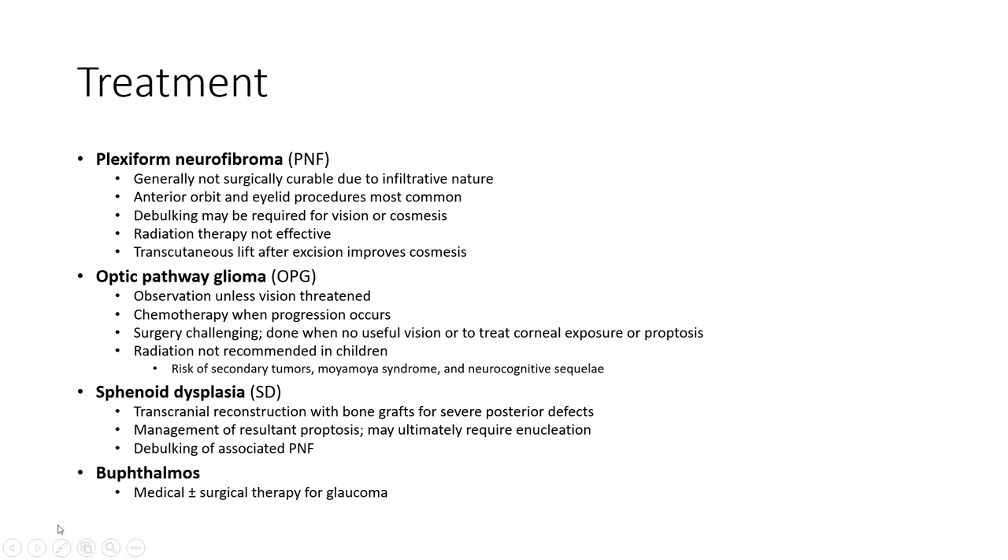Radiation is not recommended for sphenoid dysplasia. Transcranial reconstruction with bone graft may be needed for severe posterior defects. Severe cases may ultimately require enucleation.